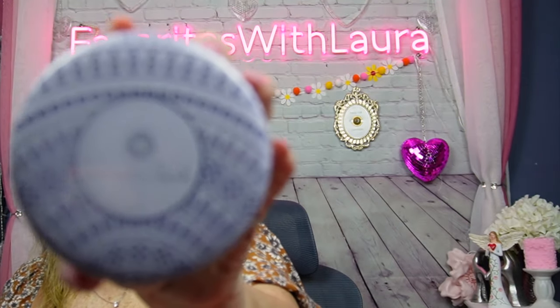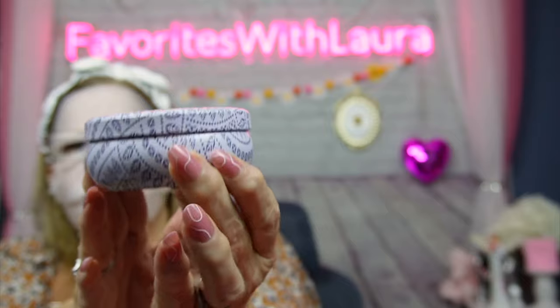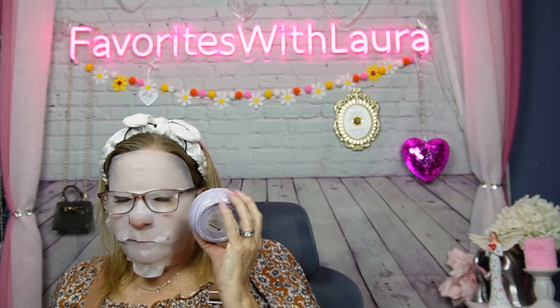We have something else — a Sunset Park candle. Look at that container — isn't that awesome? I love the colors. It's a fresh smell; I love those natural fresh scents. I love rose and I know rose isn't everyone's scent but it is mine.